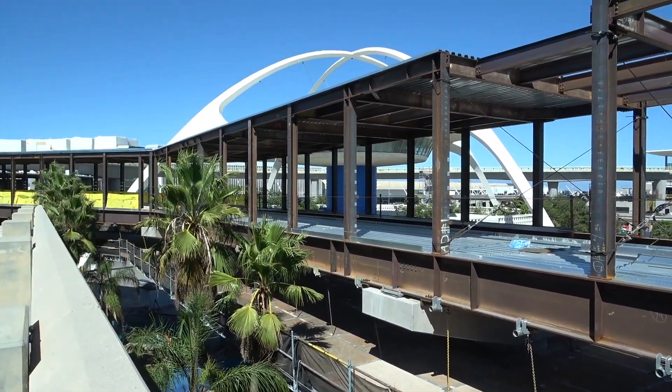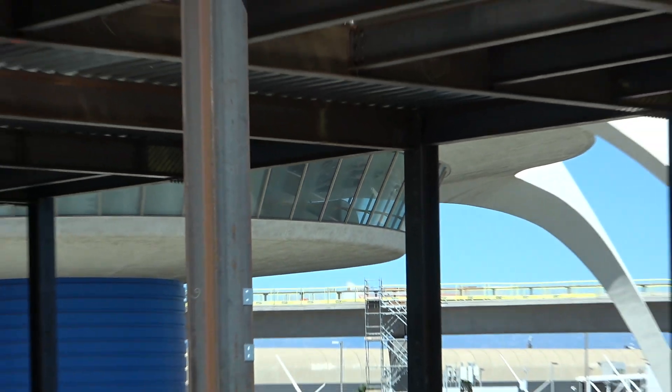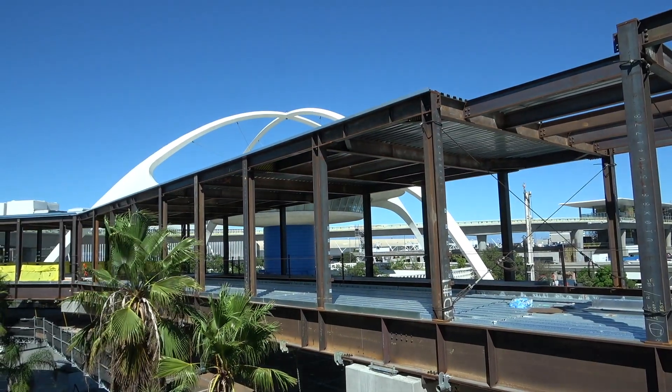Theme building in the background, still unused. Very dirty windows on the exterior. I'd love to be inside and see what it looks like in there. If anybody can hook me up, let me know — I'm game.